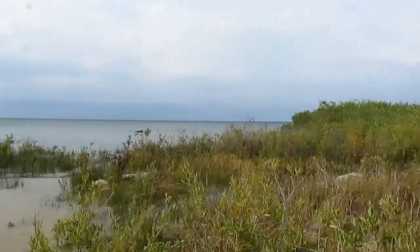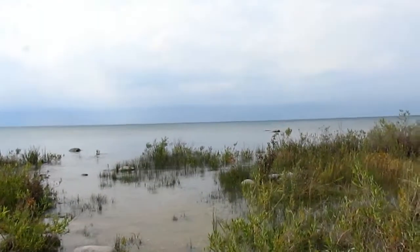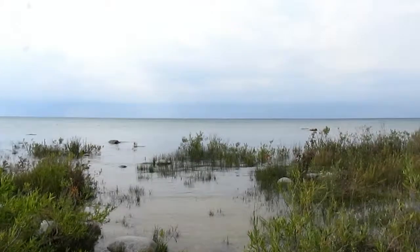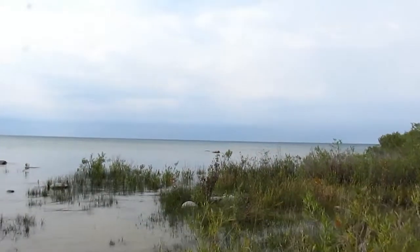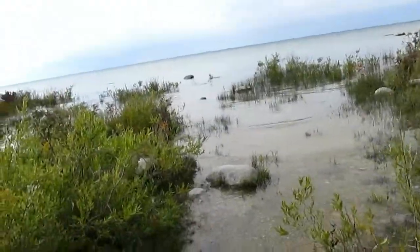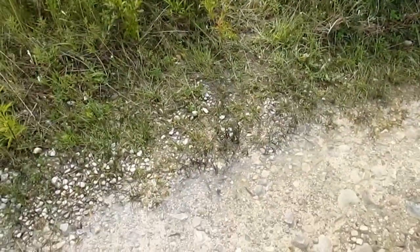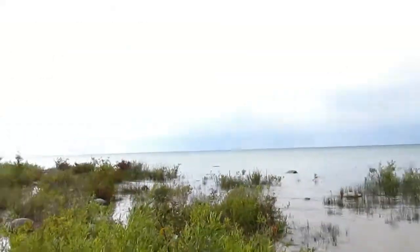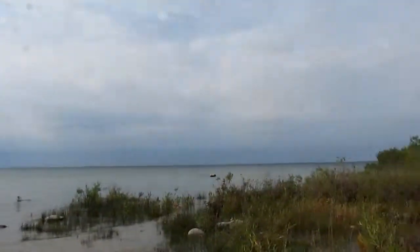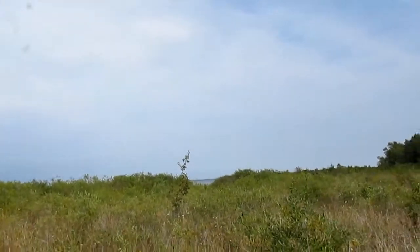We made it to the very tip of the Leland Peninsula and you can definitely tell the water level is significantly higher — I could actually walk out toward that rock over there last year, but this is pretty much as far as I can go now because the lake is stretching all the way over here. But it's definitely a nice view; you can even see the lighthouse over there and the Grand Traverse Bay.